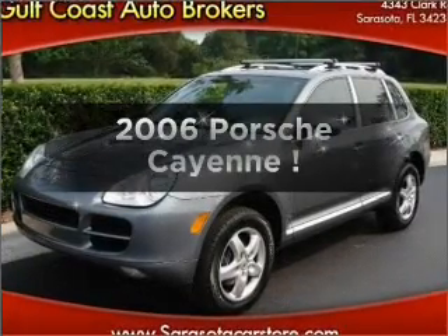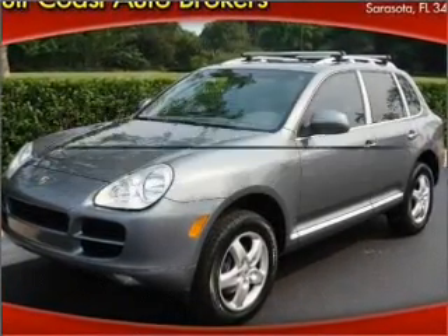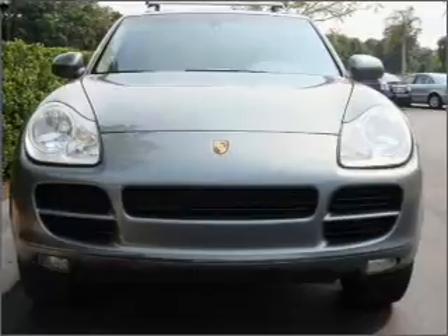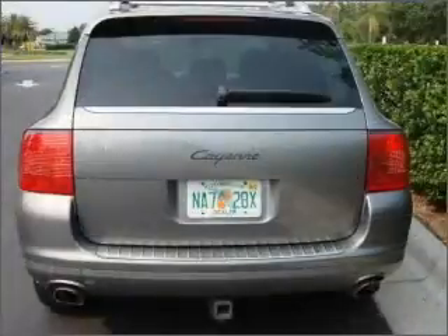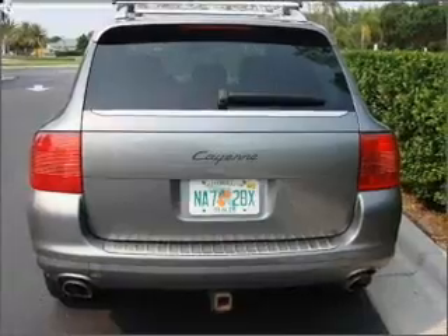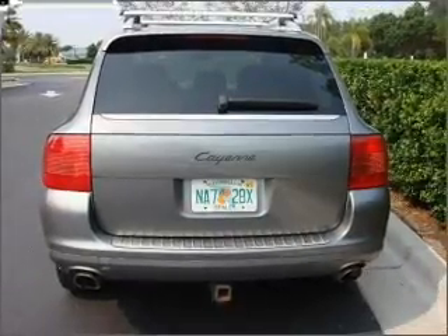Check out this 2006 Porsche Cayenne. If you're looking for an automobile with great attributes, look no further. With a reliable six-cylinder engine that responds smoothly to its automatic transmission, premium wheels give a more luxurious look.